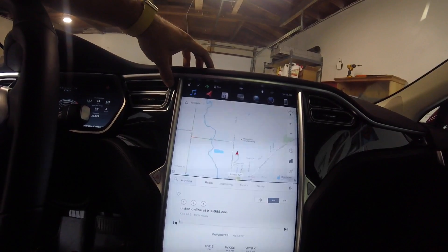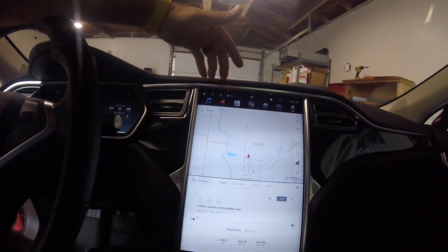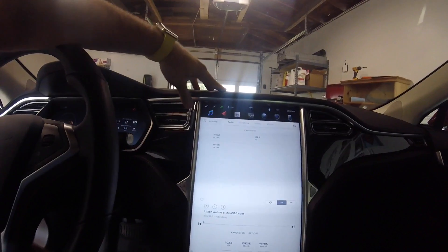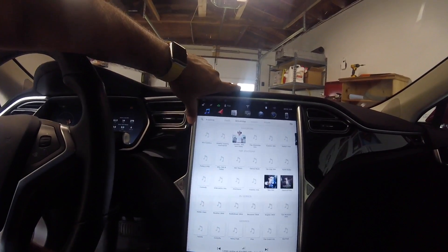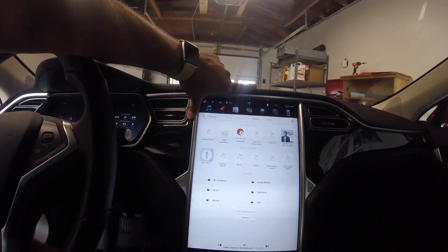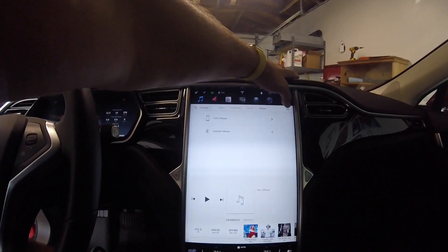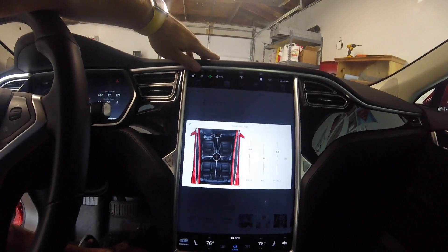I'm not going to do an in-depth review of each thing — this is just a hey, I got version 8, this is what it looks like. Here's the music app. There's radio, streaming, TuneIn, phone. And here are the actual audio setting controls for bass, treble, and mid.